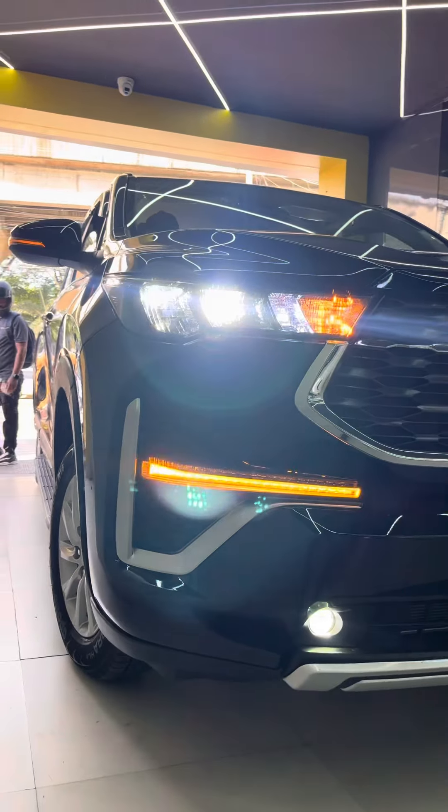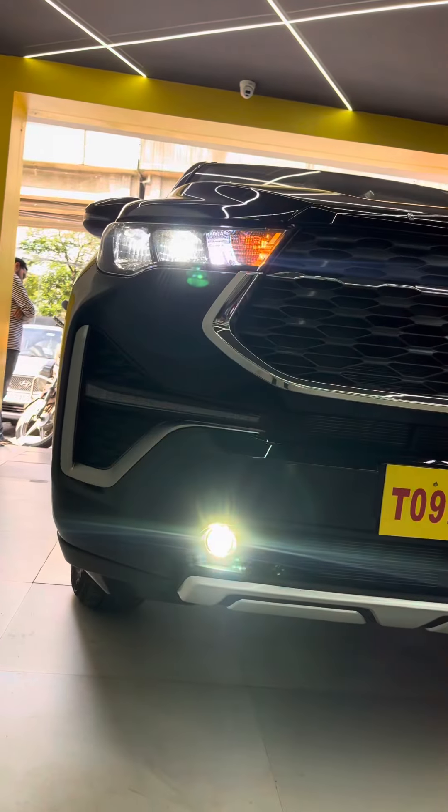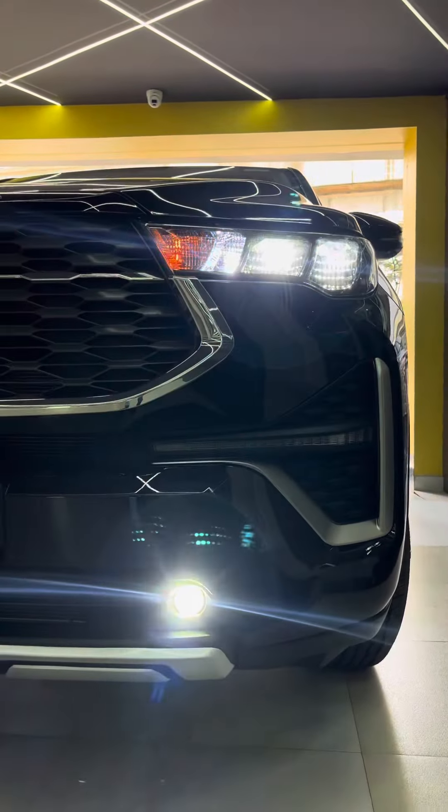Friends, we have a DR seat in this car. That's why we have a fog lamp.